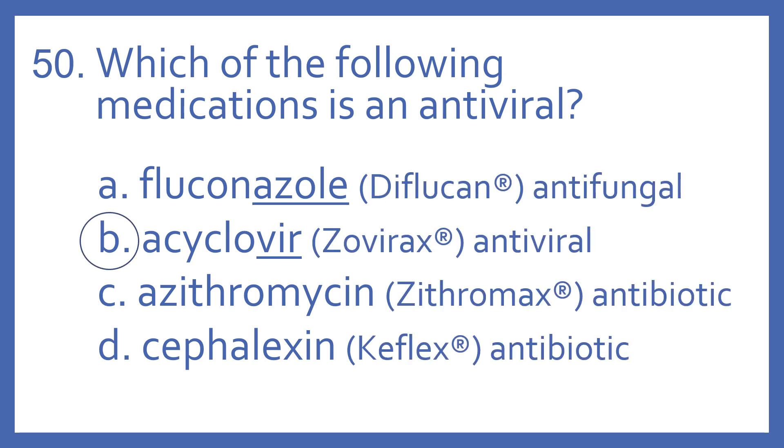And the answer is B. Acyclovir is an antiviral. You can see it ends with the suffix 'vir'. That's how the antivirals are — they end with the suffix 'vir'. And Acyclovir's brand name is Zovirax.